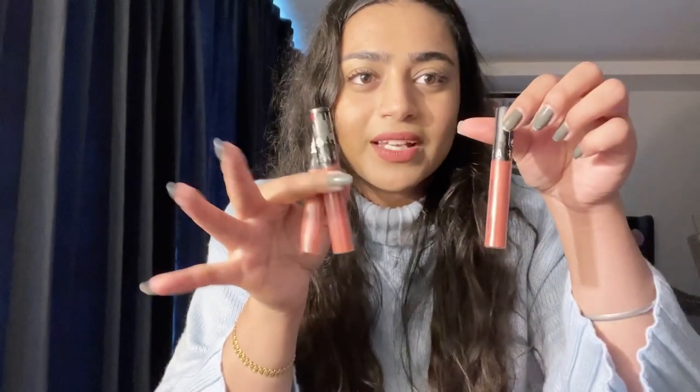Actually, not two — I got three lipsticks. They are all nude colors and they are so pretty. One is 70 and two are 80.